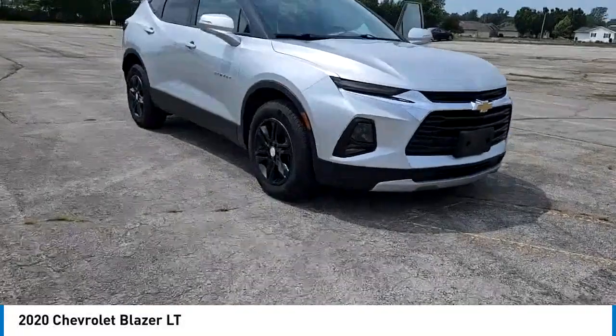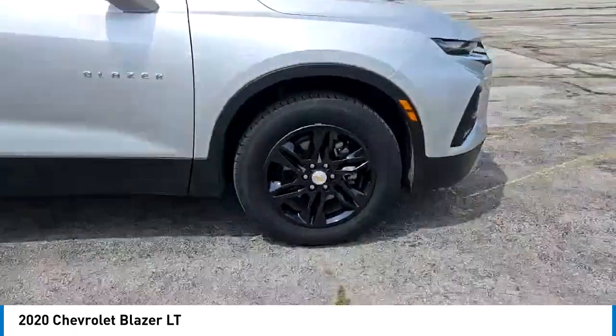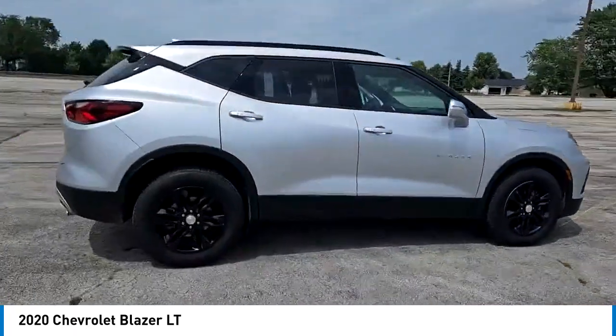Come test drive the 2020 Blazer. Chevrolet Blazer is fun to drive around town, comfortable to ride in, and decently capable off-road.